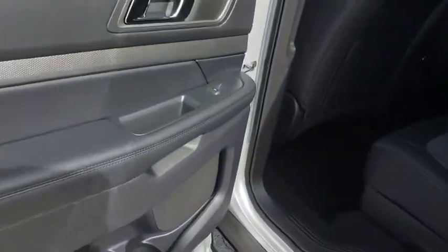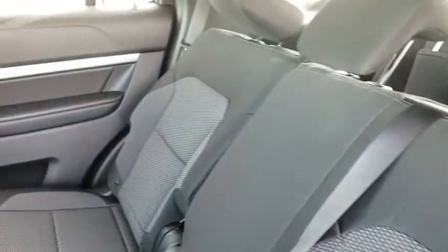Four wheel disc brakes. Cruise control. Front wheel drive. Rear defrost. AM FM stereo radio. Come take a test drive today.